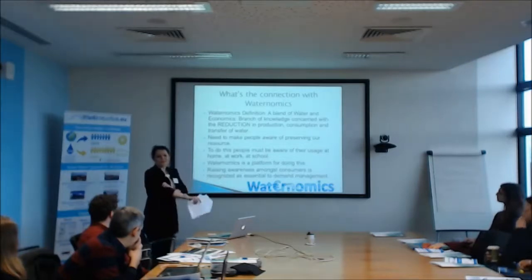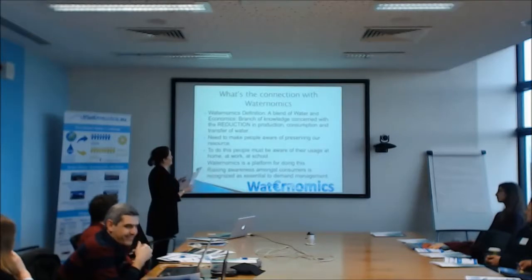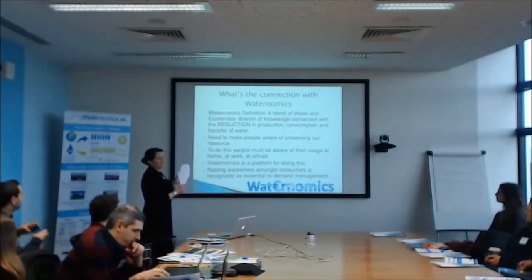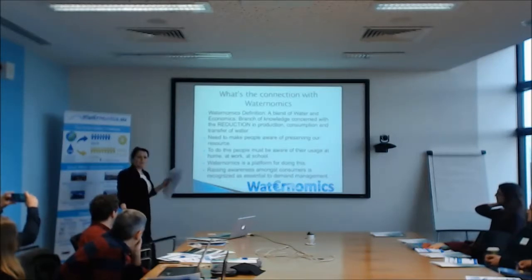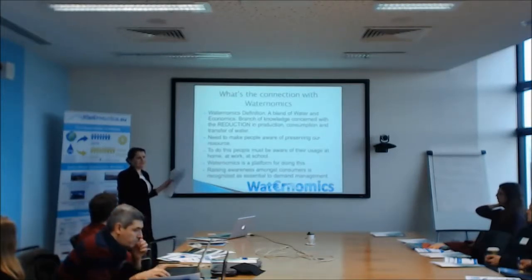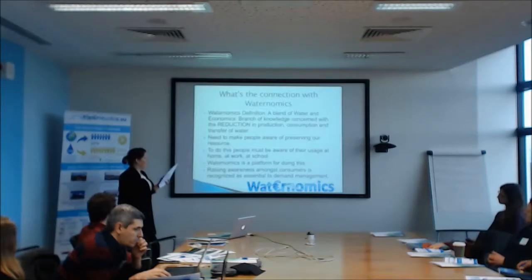I was trying to see what the connection is between what we're doing and what wateronomics is doing. I love the name — it's obviously a blend of water and economics. If you look at economics, it's a branch of knowledge concerning the production, consumption, and transfer of resources. It's the same with water, and we basically have the same goal. As a local authority, we have neglected making people aware of their consumption. Possibly because we lost resources during 2007-2008 — we did have a water conservation officer but we lost that role — so we didn't concentrate on trying to get people to use less water. We're going to try to use this now to kickstart our plan for making people aware of preserving this resource.